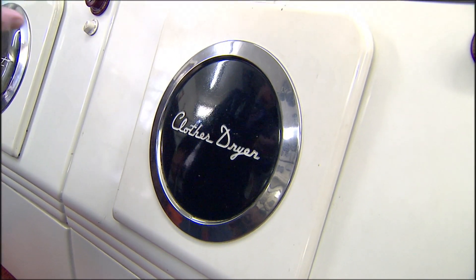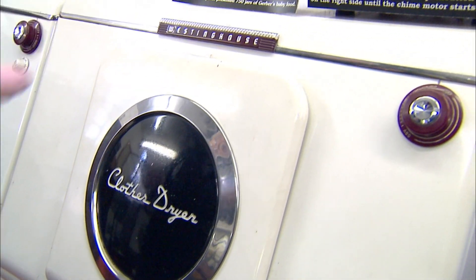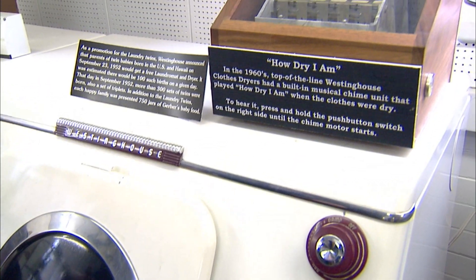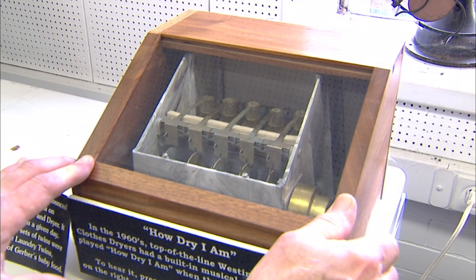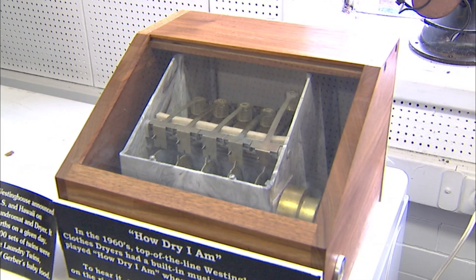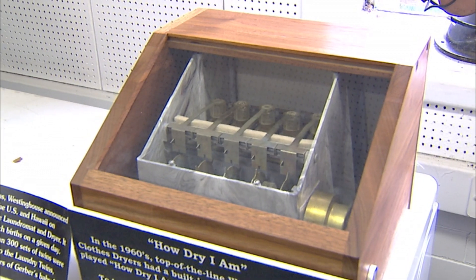Now, one year and one year only, this Westinghouse clothes dryer had a built-in unit that when the drying cycle finished, it would play the song 'How Dry I Am.' We have the unit mounted on top here so one can also see the device that was used to play that song.